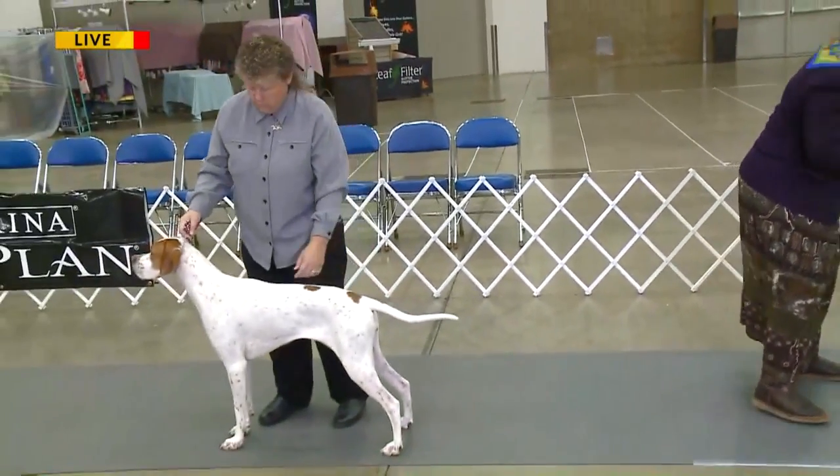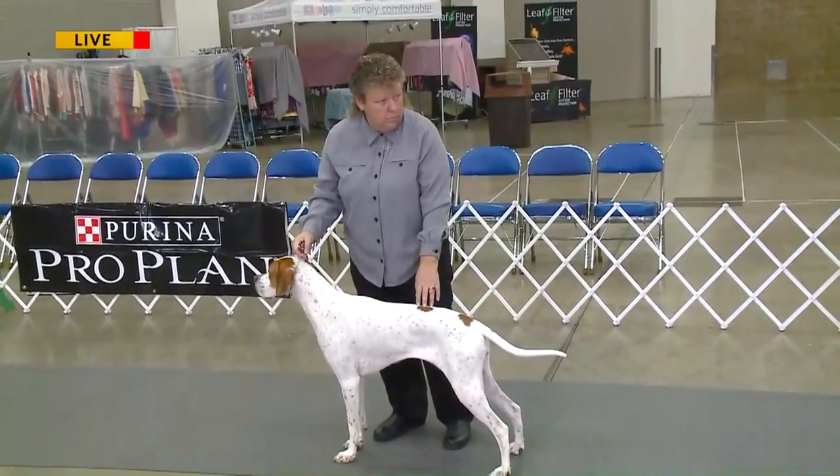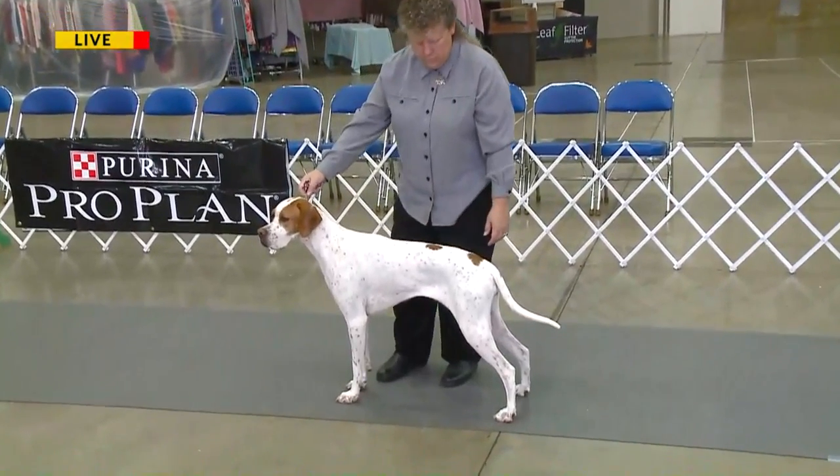We've got a few dogs here that are going to do a little demonstration of some of the skills that are presented. While they're doing that, can you tell us what those judges are going to be looking for and what the handlers are doing with the dogs?